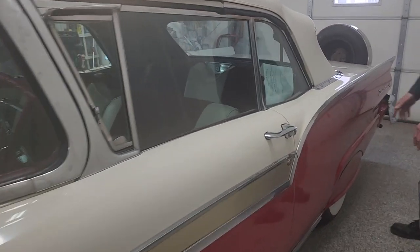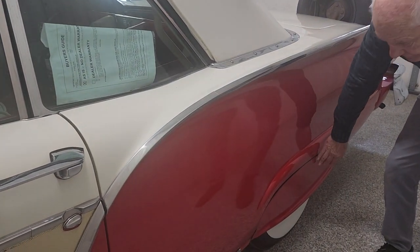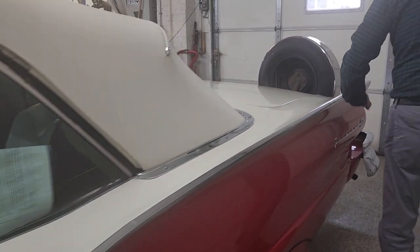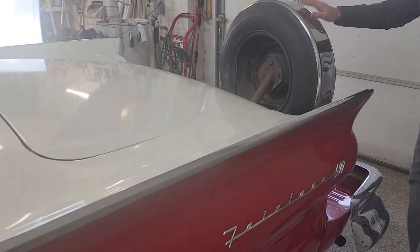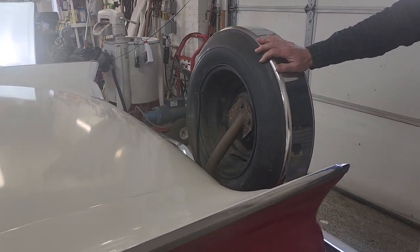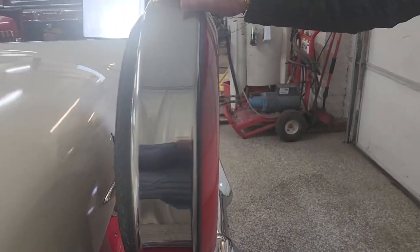Fender skirts — another option, it was really popular in 1957. Wide white wall tires. And now back here, the emblem says Fairlane 500. And here is another part that was really popular in 1957 — if you had a car like this, you were really doing something.